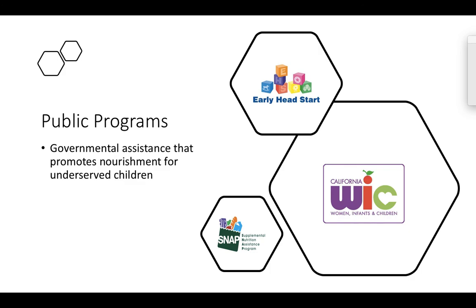WIC does have very strict requirements on what can and cannot be purchased. The next time you walk through a grocery store, look for the WIC sign. They really push foods that children need to grow, things like iron-fortified cereals. They also push things like protein — peanut butter is a really good source of protein for kids — as well as eggs, chicken, and other nourishing foods.